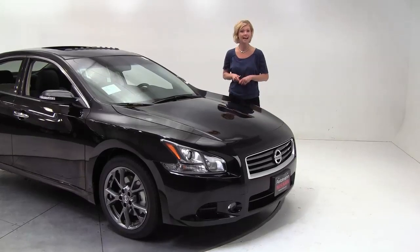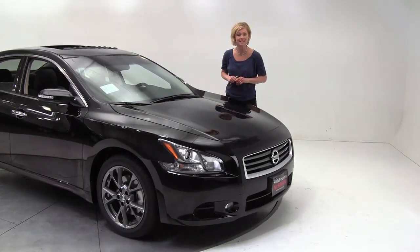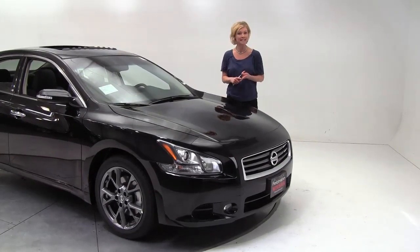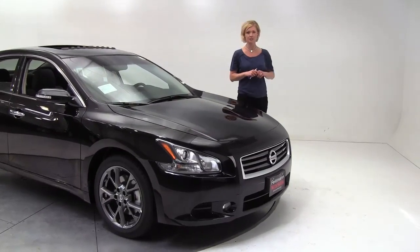This is the S trim level — this is the entry level — but this particular vehicle is also equipped with the limited edition package. So I'm going to go over a few things: what comes in that limited edition package, and what comes standard on the S. Let's start with the limited edition package.